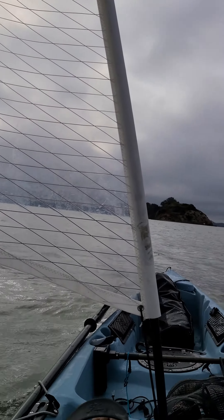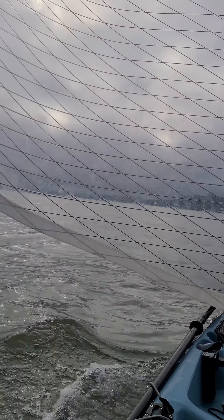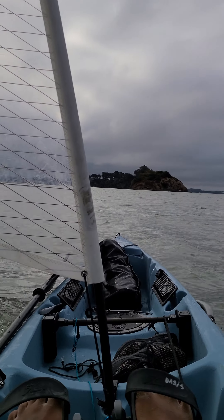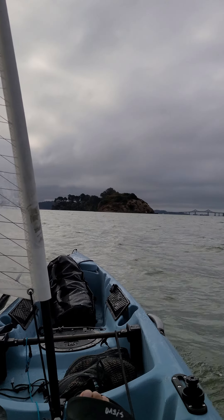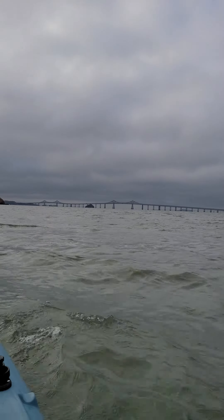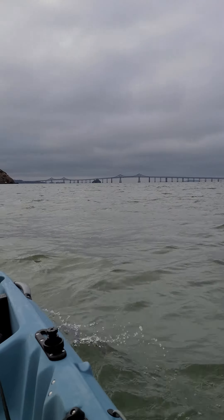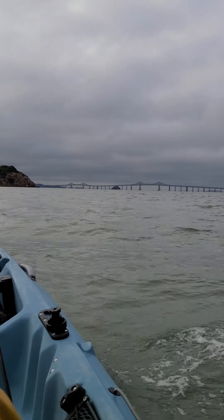We are sailing in the San Francisco Bay, out in San Rafael Bay. Here are the Marin Islands — Marin West — and right there is the Richmond Bridge. Swells are looking like three to four feet.